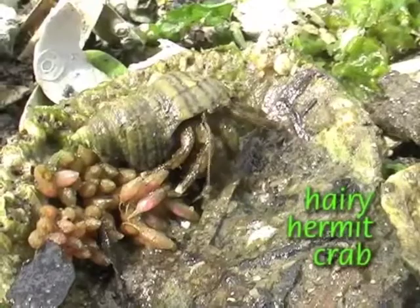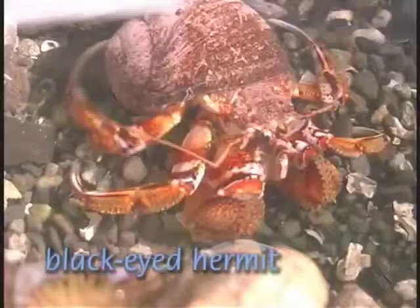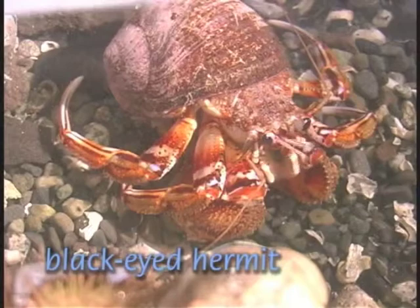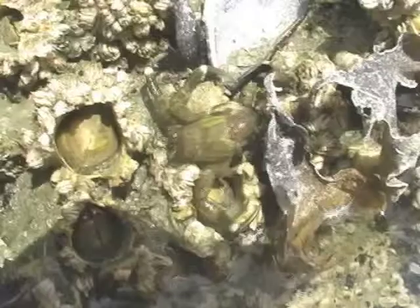Unlike other crab species, hermits have a soft abdomen that sticks out behind and requires special protection. Some hermit species use snail shells that are large enough for them to hide inside. Their pliable abdomen can curl snugly around the interior spiral of the shell. Other hermit crabs opt for speed and use only a small shell that can be discarded if necessary.